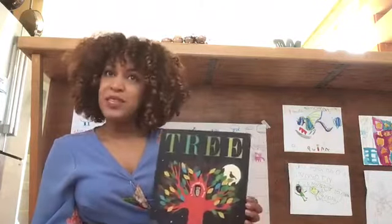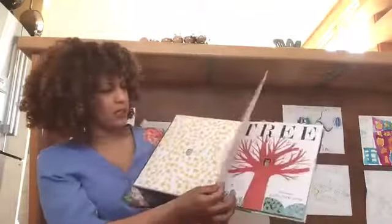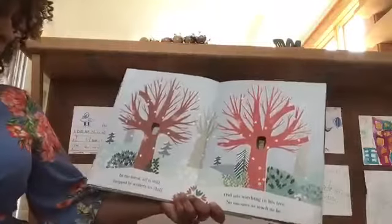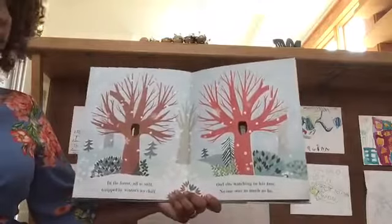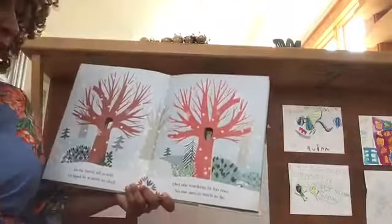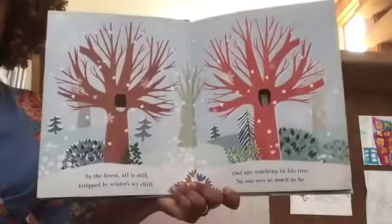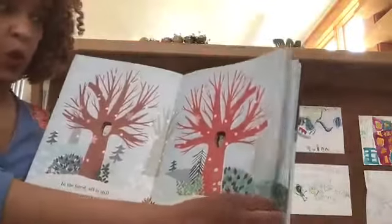So let's start to read this book — Tree by Britta Tekenter. Look at these end pages, so glorious. In the forest, all is still, gripped by winter's icy chill. Owl sits watching in his tree. No one sees as much as he. Look at this winter — it looks like an Ithaca winter, it's so snowy.